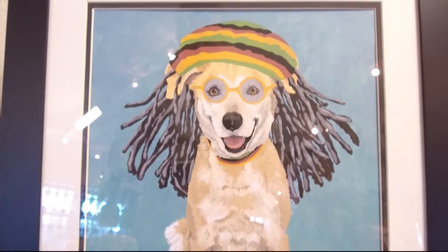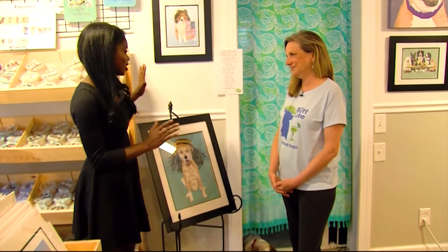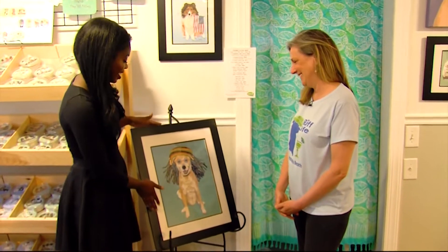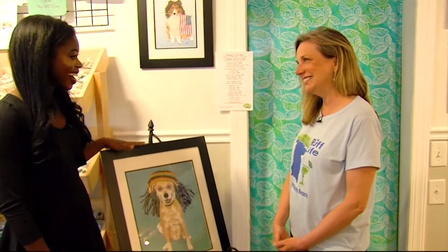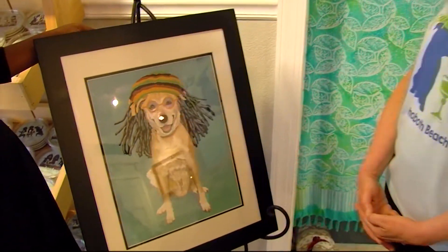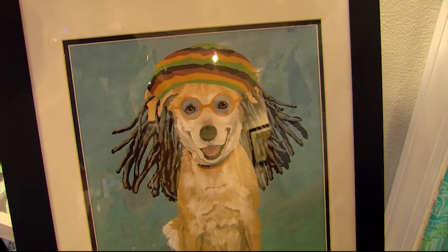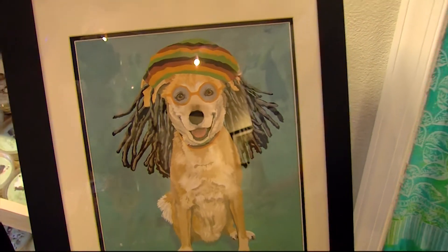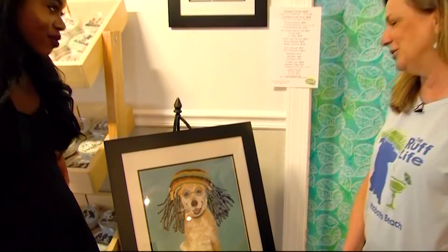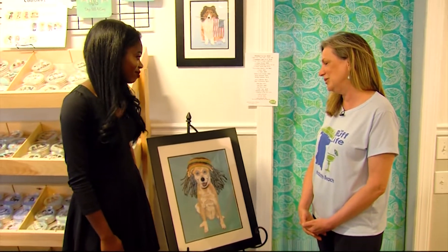Sarah also offers custom design artwork that you can turn into a gift of your very own. In one example, a dog named Harper — he's got the dreads, he's chilling out — was just walking by with his owner and they came in, took a bunch of pictures, and got one with his adorable smile. He became one of her custom pieces.